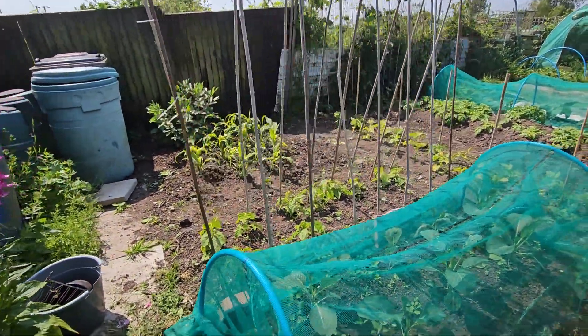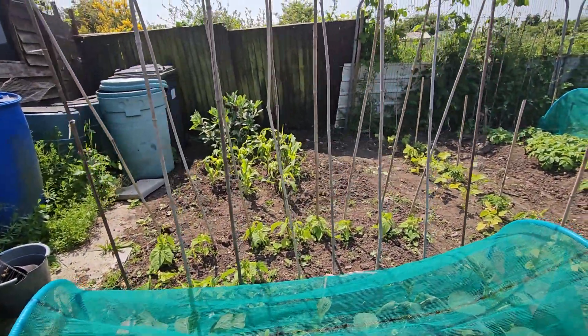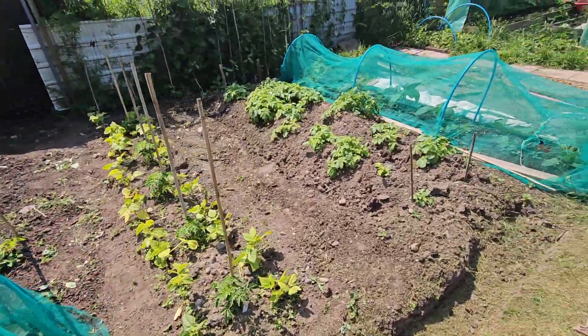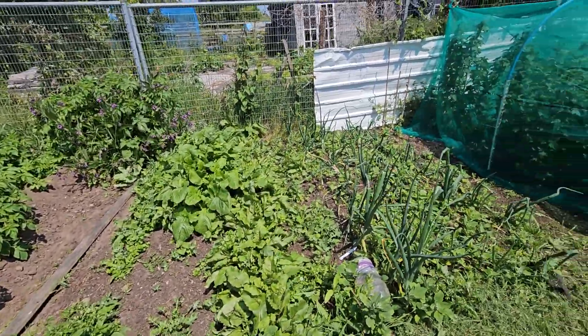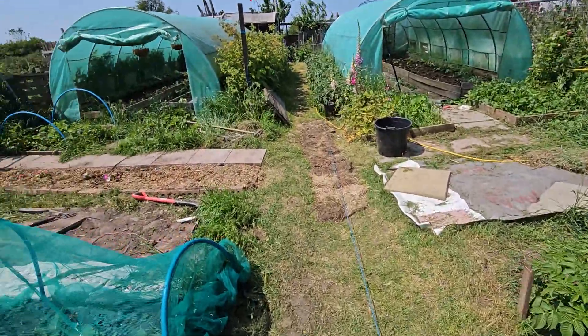Everything's doing really good. Cabbages and cauliflowers, beans, sweet corn, broad beans, dwarf beans, potatoes, more potatoes, beetroot, onions. And it's just so chilled down here.